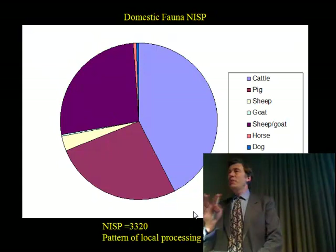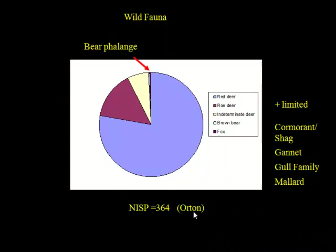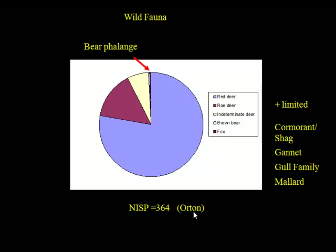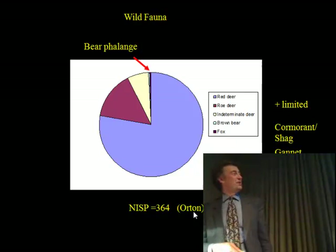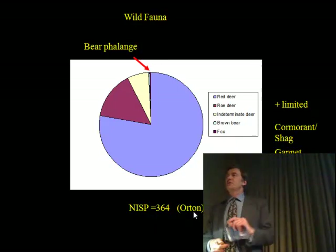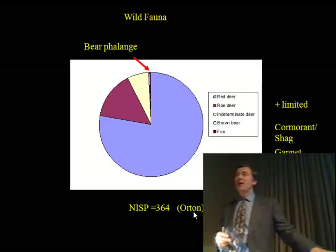One thing that is quite interesting, as I've already pointed out, is the presence of wild fauna, including intriguingly a bear phalange, which may well have come in on a pelt. So this may well have been something quite exotic, and it is from a securely dated part of the site. Small things like this indicate something of reasonable prestige, and quite a lot of animals were placed in significant parts of the site. There's also a human cranial fragment placed in the bank at a significant location, not in the Iron Age levels but in the later levels, as we now know from the dating.